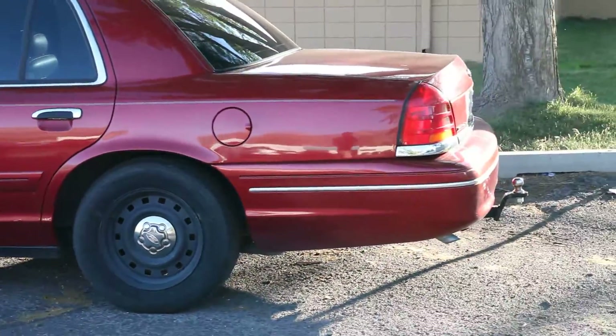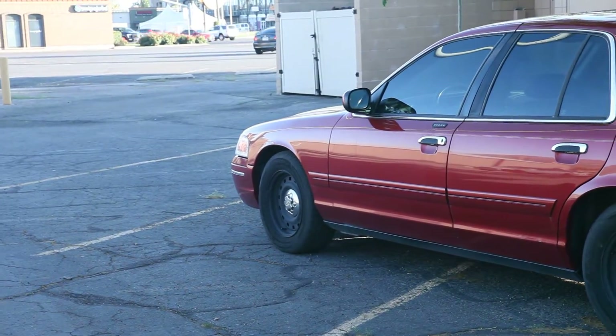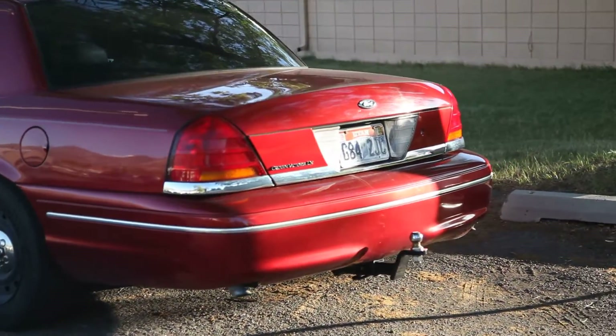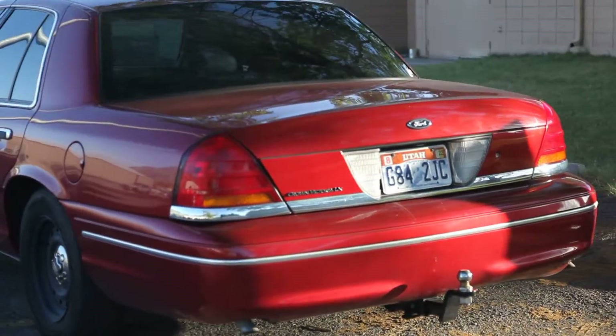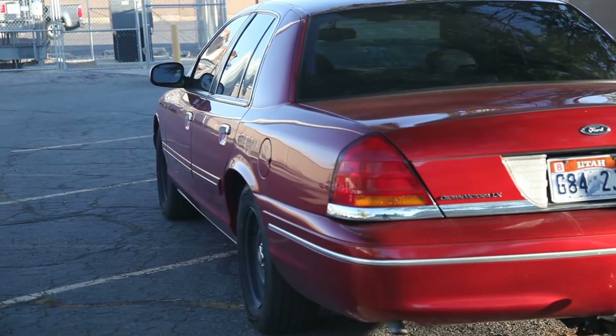Dual exhaust off of a P71, Thrush turbo mufflers. Alarm and remote start. Class 3 hitch. Full Alpine sound system with sound deadening. LED lights throughout, mostly.